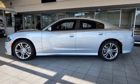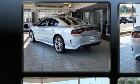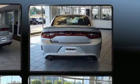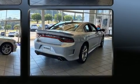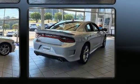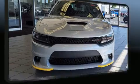Dodge prioritized practicality, efficiency, and style by including a trip computer, an automatic dimming rearview mirror, fully automatic headlights, and much more. Dodge also prioritized safety and security with features such as dual front impact airbags and head curtain airbags.